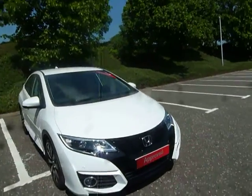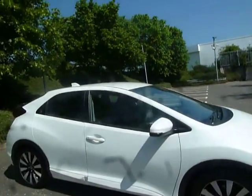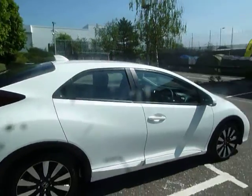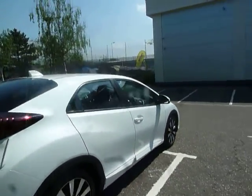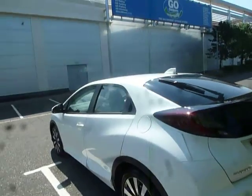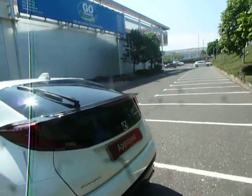Hello there and welcome to JT Hughes Honda Shrewsbury. My name is Amy and today we're here to look at this beautiful White Orchid Honda Civic SE Plus Nav. As you can see, this vehicle is in absolutely wonderful condition. It was actually one of our demos here at JT Hughes Honda Shrewsbury but it is now up for sale, first registered on the 29th of December 2016 — it is in fact a 66 plate vehicle.